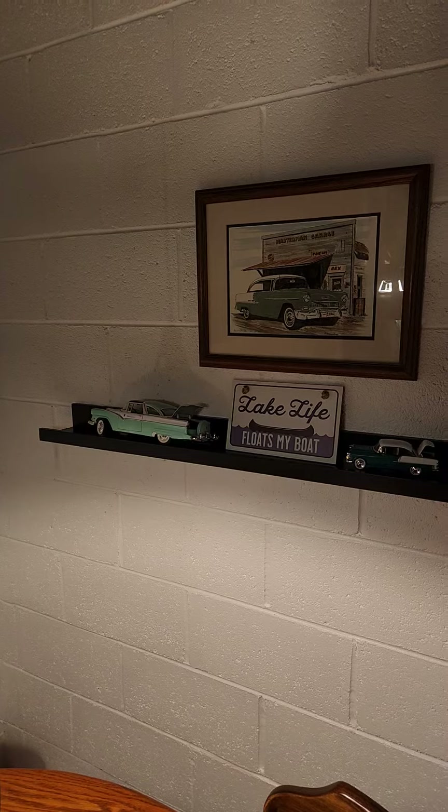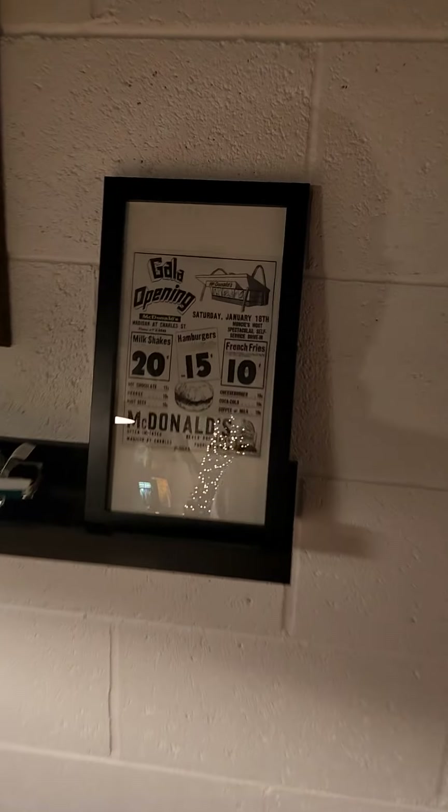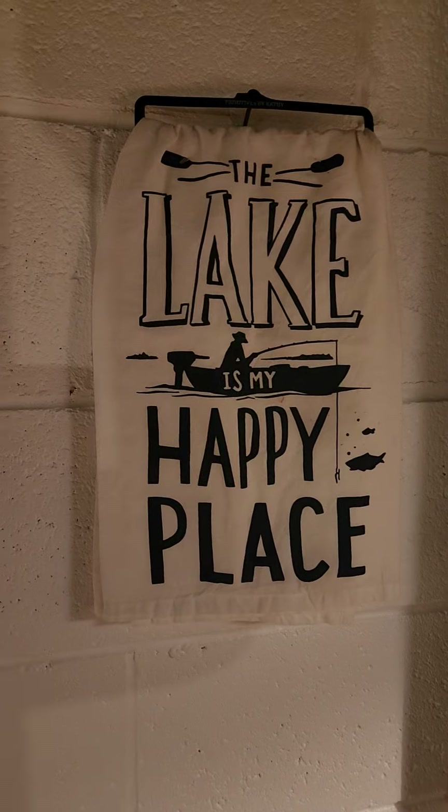There's Dickey's '56 Ford. My '55 Chevy. A little sample of McDonald's prices back in the day. And this is my happy place.